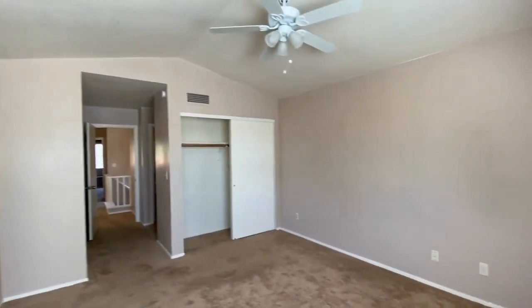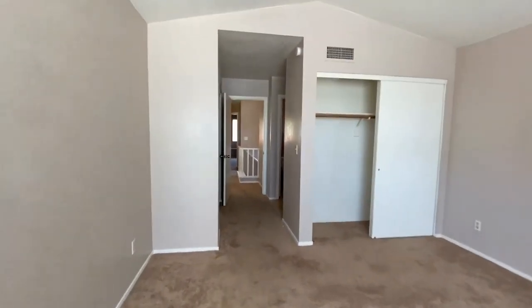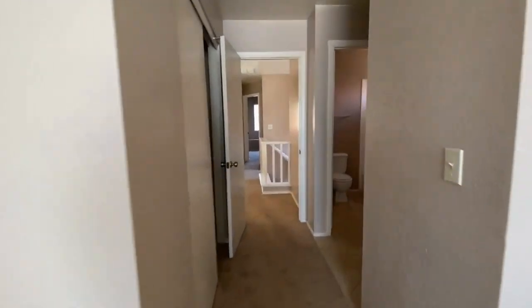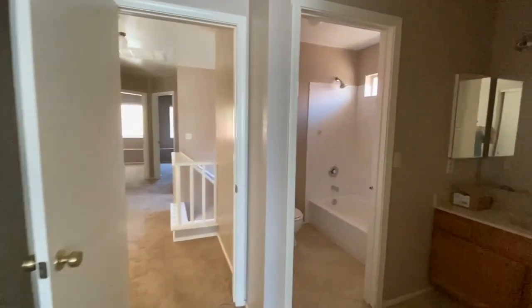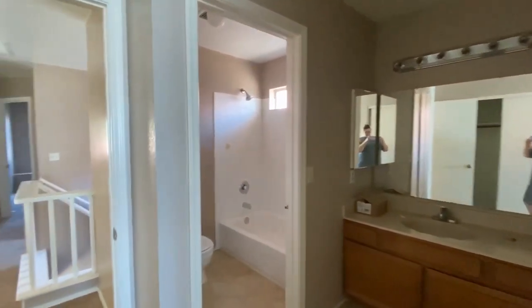Over here is closet number two, so this is perfect if you have a lot of clothes or need a lot of storage. We're going to walk by the bathroom — as you can see, there's a vanity with a separate tub and shower combo, and a toilet.